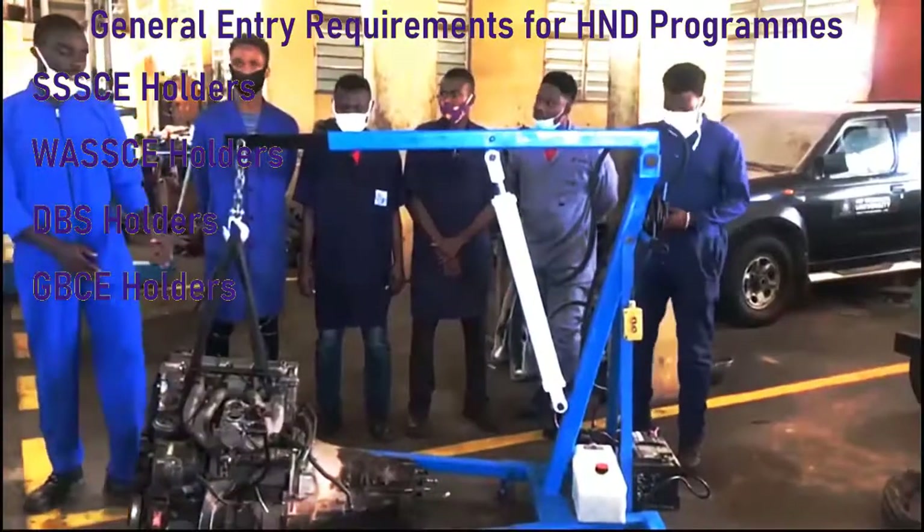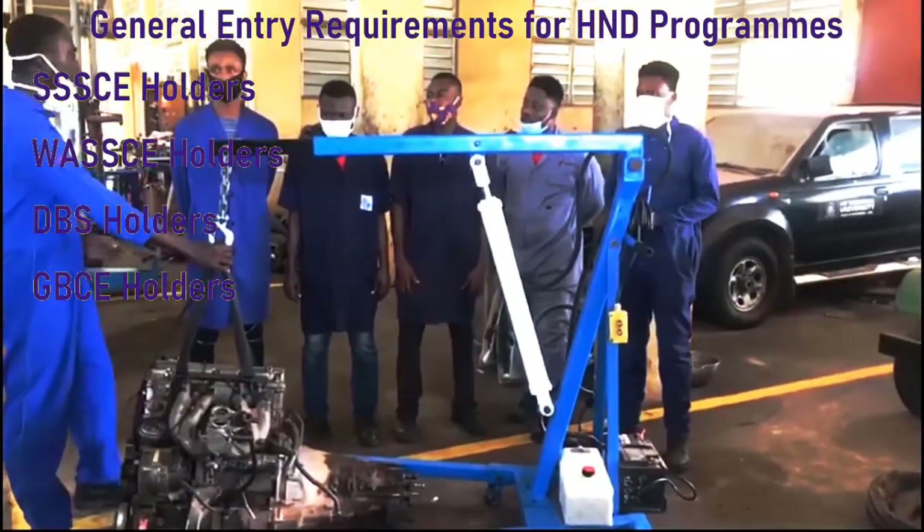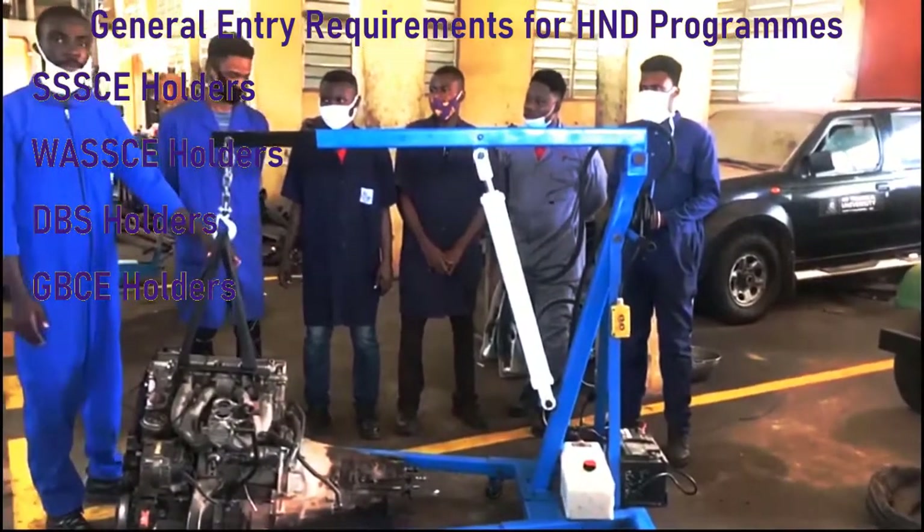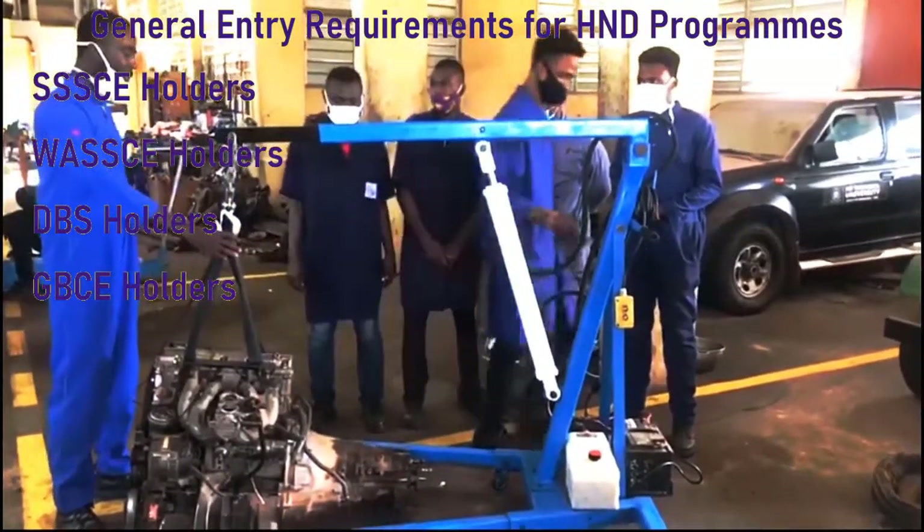GBCE holders must have five credits including English Language and Mathematics, plus at least three GBCE passes in relevant courses. Additionally, GBCE holders must have five credits including English Language, Business Mathematics, and Integrated Science or Social Studies.